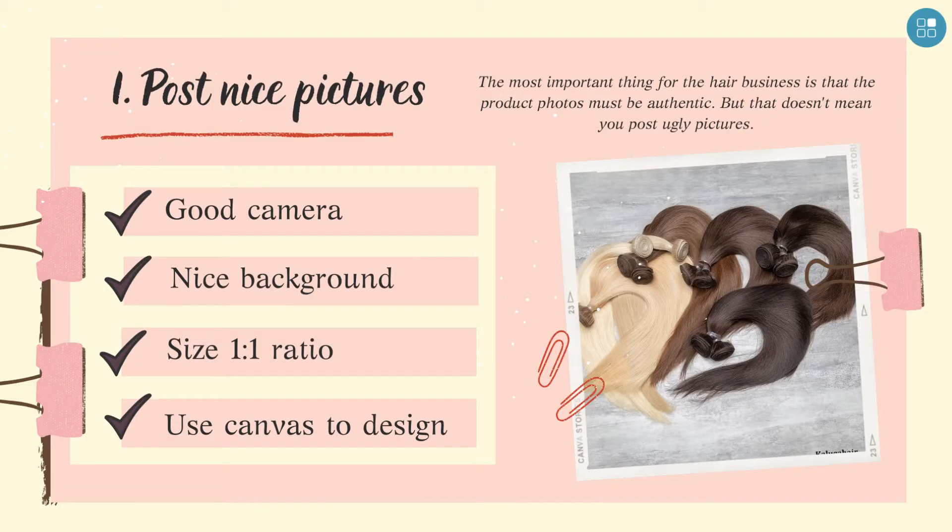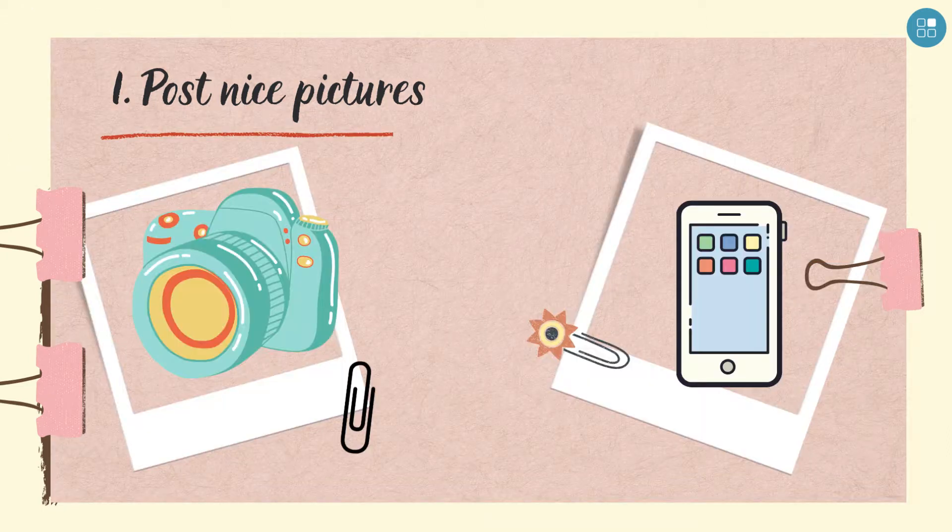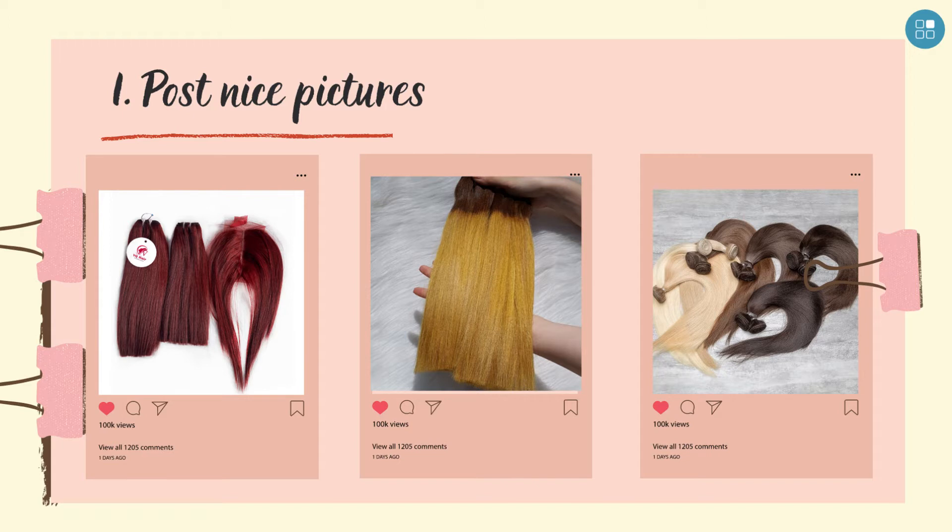Firstly, post nice pictures. You need a good enough camera — we chose the iPhone to help us get good photos while ensuring the correct color and quality of the hair bundles. Use a nice background; a little change in arrangement, background, and lighting will make your products look more luxurious. Adjust the image size to a 1-to-1 ratio before posting — this helps our photos show up fully.